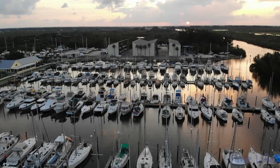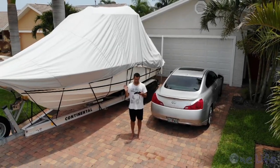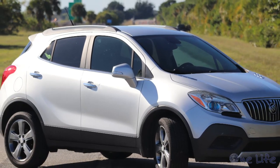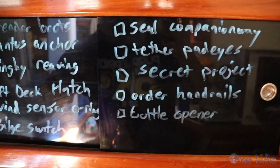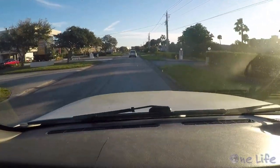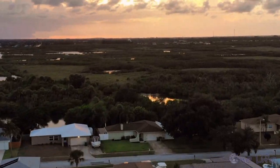We had a goal to leave the dock in six months, but we had a powerboat to sell, cars to get rid of, a house to declutter and get ready for renters, a list of boat projects, and we had to save as much money as possible. Oh, and we also had eight-to-five jobs to maintain.